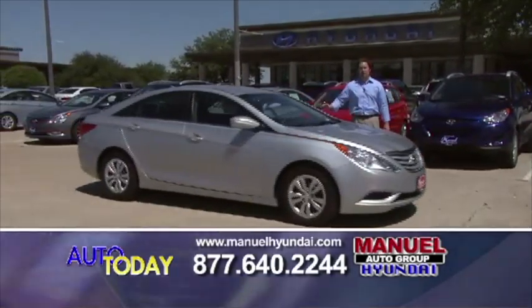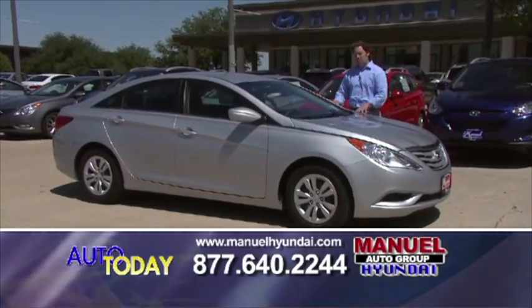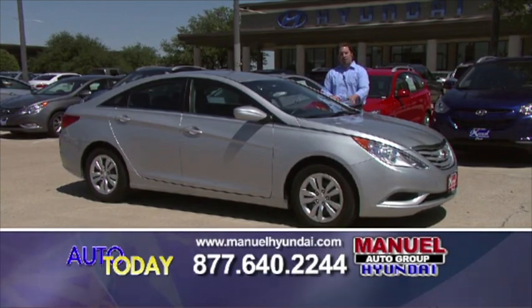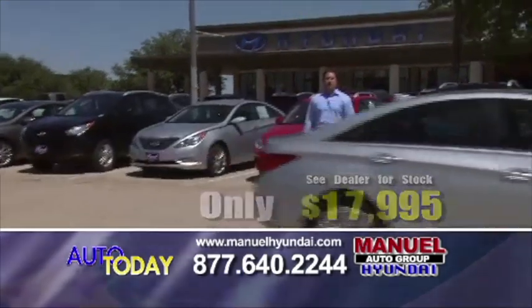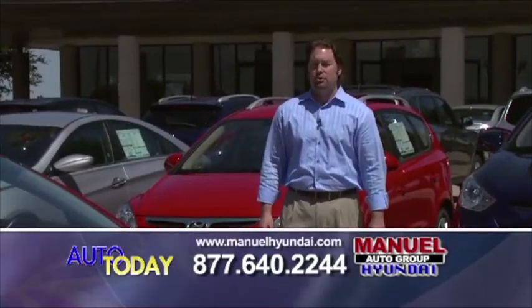We have another 2011 Hyundai Sonata, and you know what, I'm going to outdo that one with this one. It's the same car, equipped the same way, 2011 model — $17,995. Look us up at manualhyundai.com, 877-640-2244.